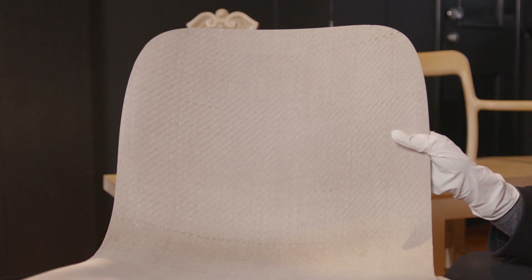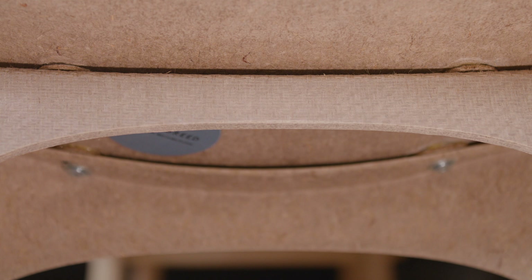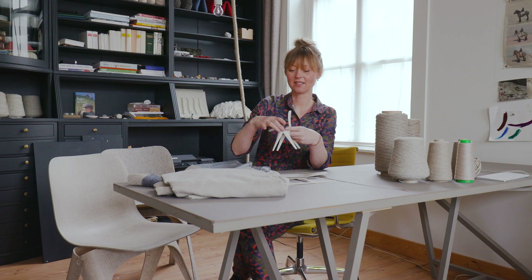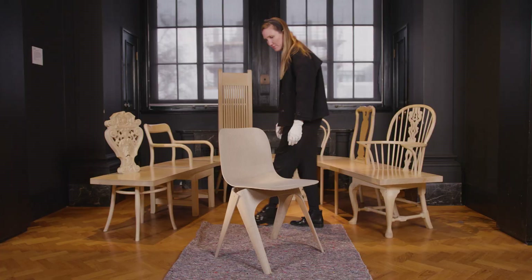We did use two screws, but for the rest the complete construction is of one and the same material — this flax PLA composite. It's a biodegradable chair which you could also shred and repress, so it has the possibility to become a completely circular product in the future.